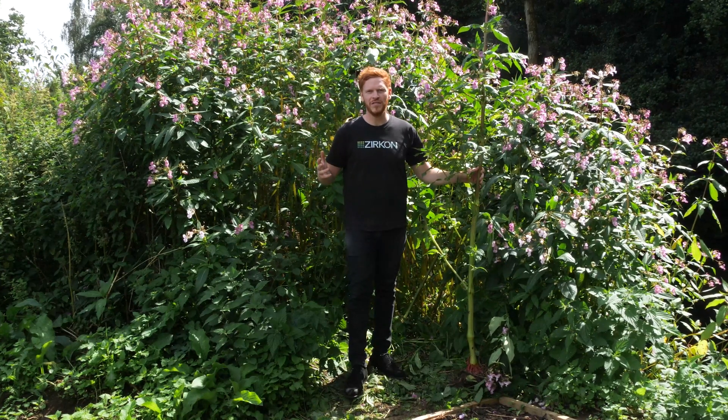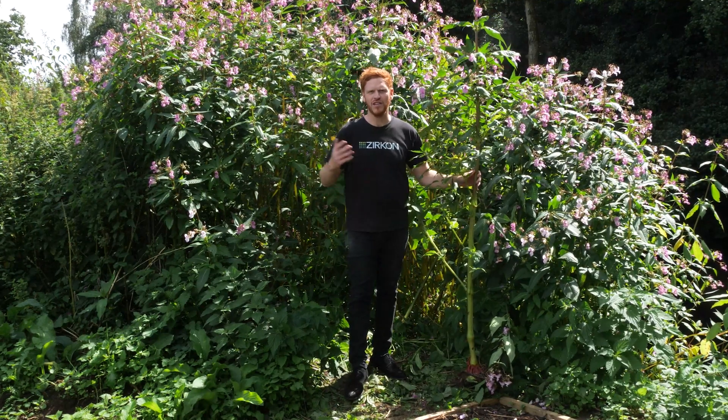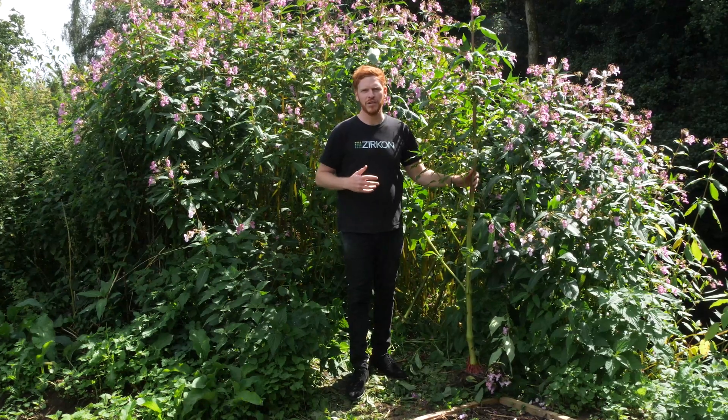Hi, welcome to TP Knotweed TV. I'm Tom Payne, Managing Director of TP Knotweed Solutions and Zircon. We're a company that deals with invasive plant species around the UK.